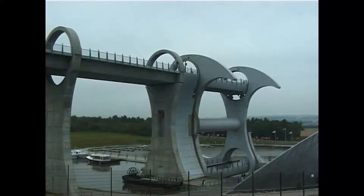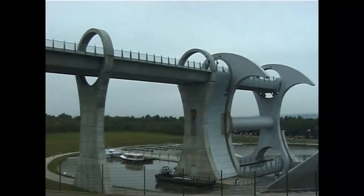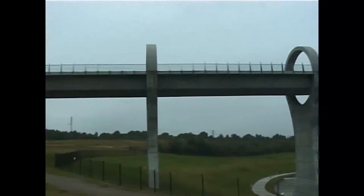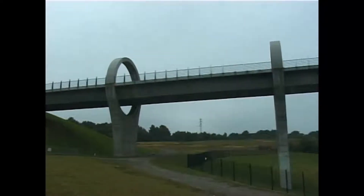Two specially built boats, each with a 100 seat capacity, carry passengers on trips from the visitor centre, up through the lift and along an upper aqueduct, before passing through a new tunnel beneath the remains of the Roman Antonine Wall.